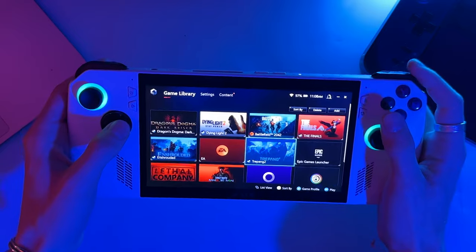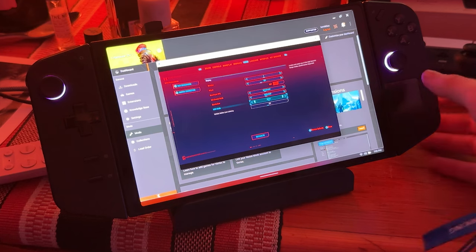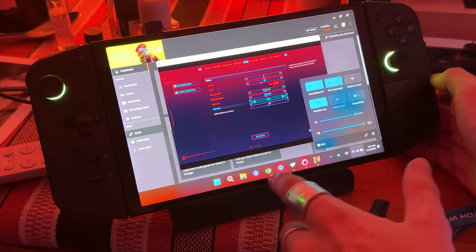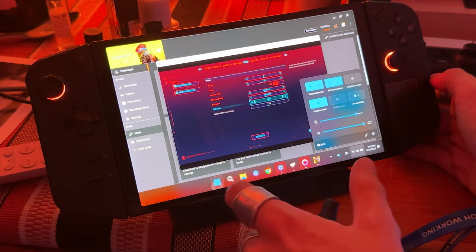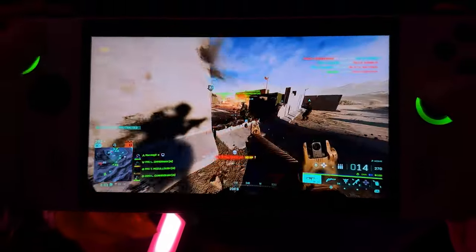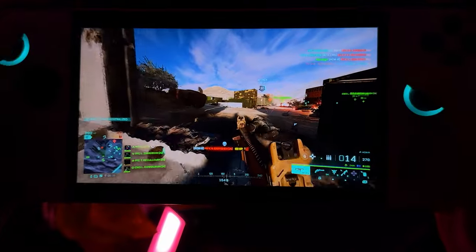It feels like it is what it's supposed to be — unlike the Legion Go, which had that computer glitchy problem where it just didn't feel like a handheld. It didn't always feel like a smooth gaming experience. This, you can tell, is meant for it, and it's been fine-tuned. The guys at Asus kind of knew what to do and what not to do over these last few updates.